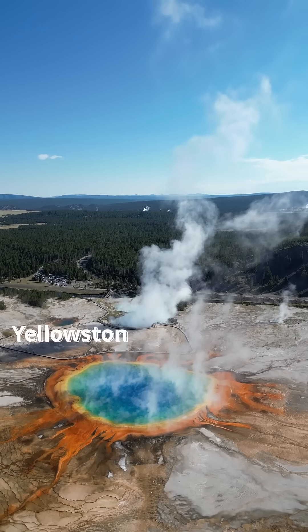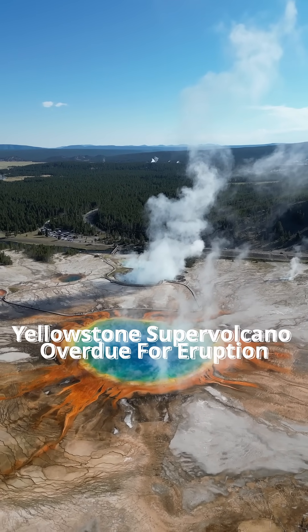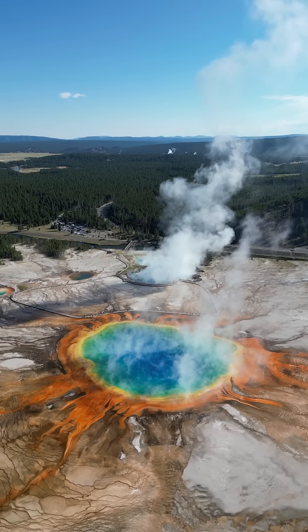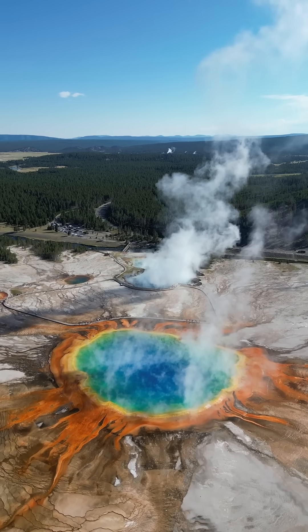We've all heard the warnings: Yellowstone is overdue for an eruption, and if it erupts, the results would be catastrophic. But scientists may have recently discovered something that might take the heat off — literally.